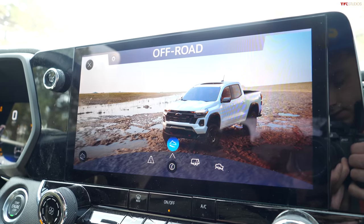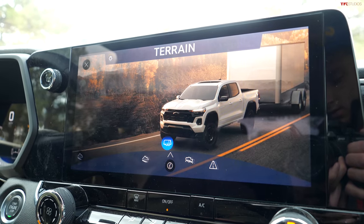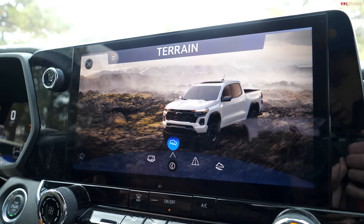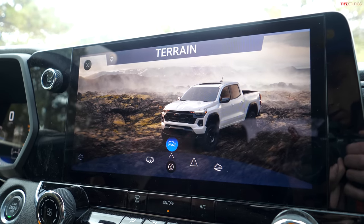We do have a number of different drive modes here, including off-road, tow haul, terrain, and normal. I'm going to keep this in terrain because that's going to be the best mode for doing some more intense crawling.